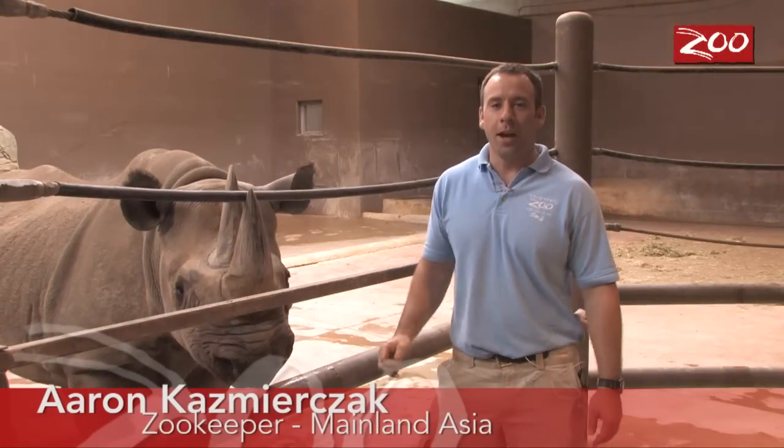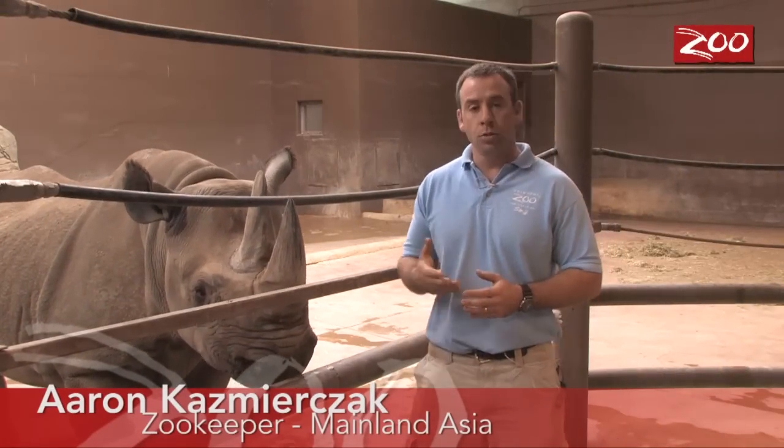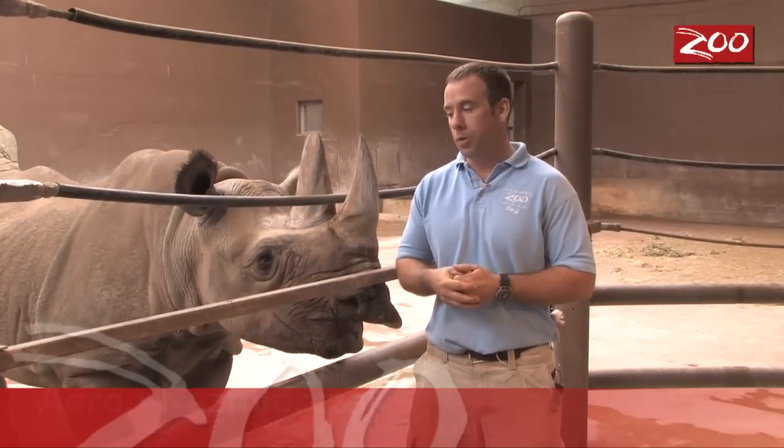Hi, I'm Aaron Kazmierczak. I'm one of the keepers here in the Pachyderm building and I'm going to talk to you a little bit about tooth brushing and why we go about doing that with the rhinos.